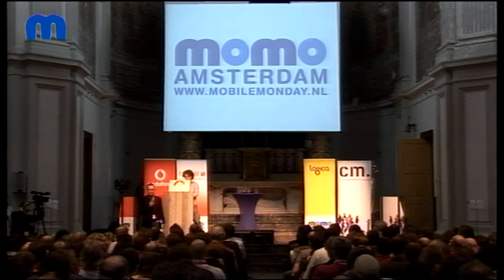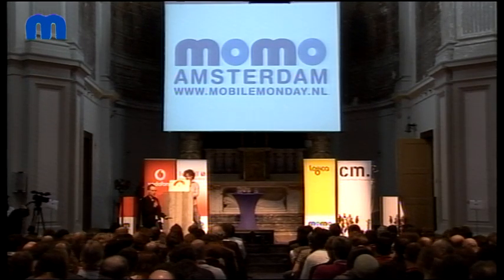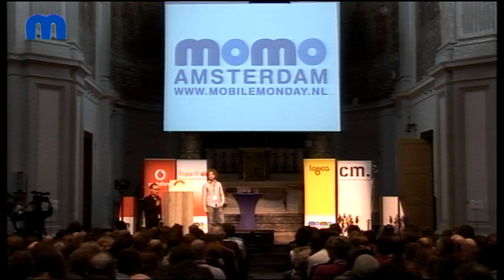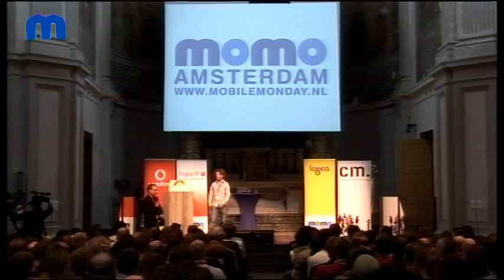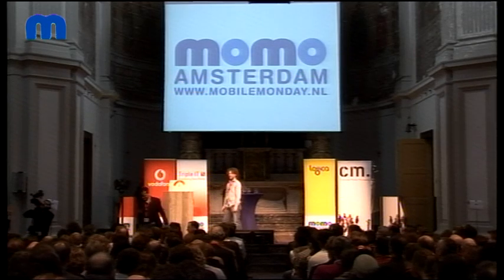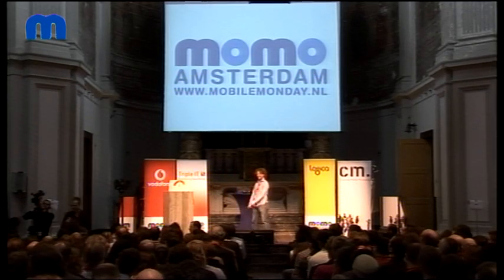Are there any questions from the audience already for this super quick talk? No Twitter questions? Oh man. Okay. Please in English.